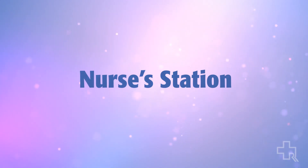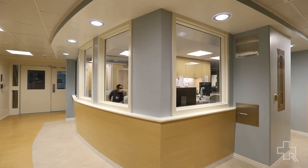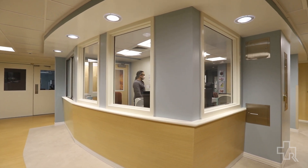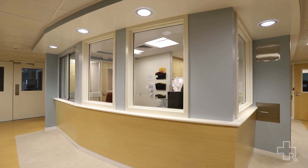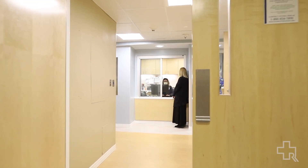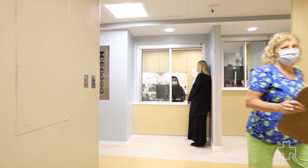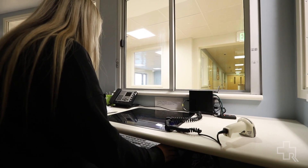The new nurses station is centrally located on the unit, right in the middle of three wings, and it provides easy access for patients. What it does for us as nurses is not only make us more accessible to patients, but it also gives us an opportunity to be able to see the whole unit.